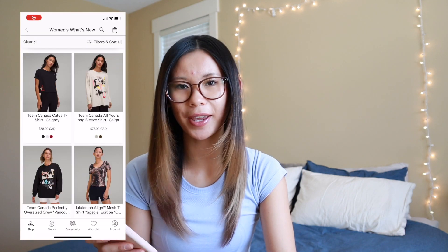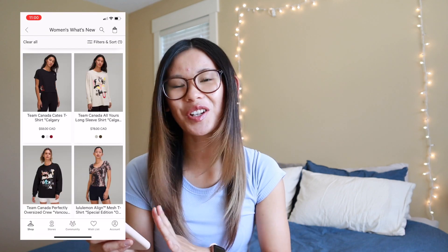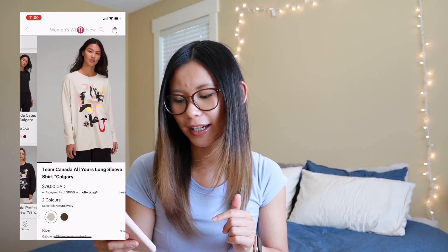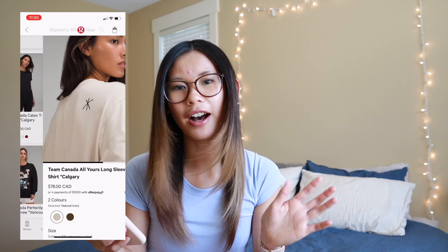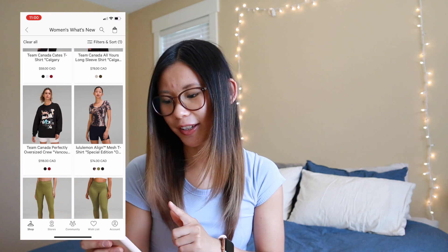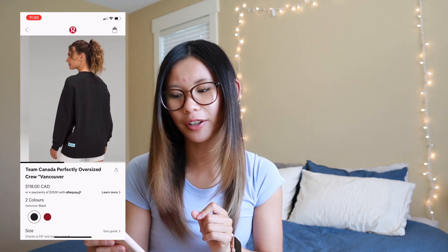The next thing we have is a Team Canada exclusive. Canadian friends, this would apply to you, but unfortunately for my American friends, you won't be able to access this collection. It's a little capsule piece that showcases things that bring us together. They did a collab with an artist named Justin Broadbent, and Canadian cities got specific designs — Vancouver, Calgary, Toronto, and Montreal. They come in both the men's and women's collection. It's a pretty cool design and you can collect all of them — a little collectability piece between the games to keep the spirit alive.